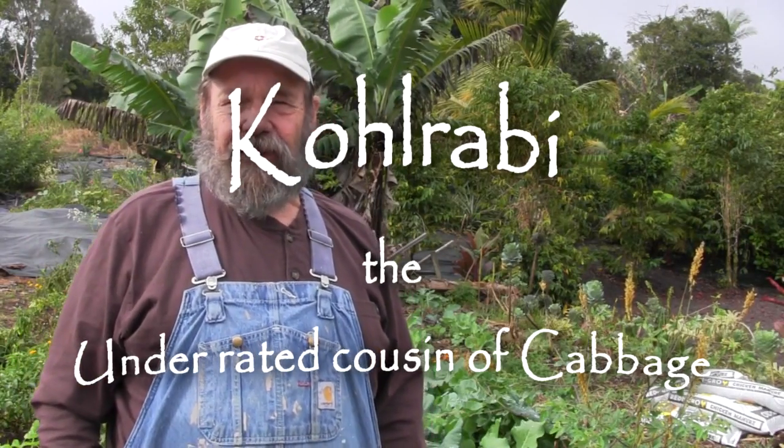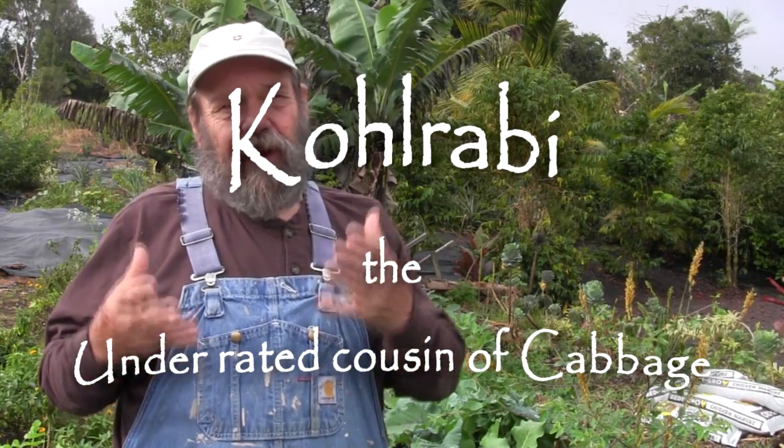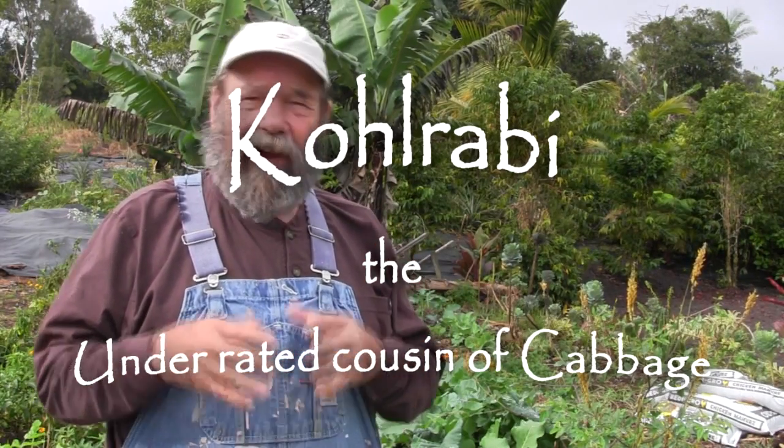Greetings gardeners. Today I'd like to talk about one of the underrated members of the cabbage family. The cabbage family in general is not the most exciting group of vegetables in the garden. Kale is having kind of a fad and an upsurge, so we're eating a little more kale. People seem to get excited about that today. The cabbage is a standard — here in Hawaii, cabbage is found in almost everything.